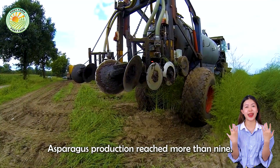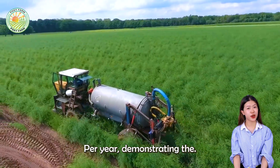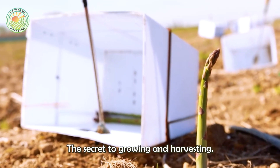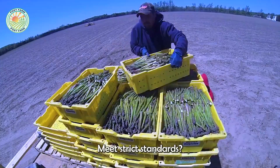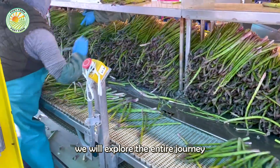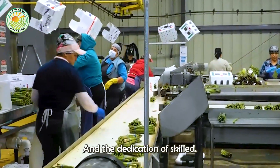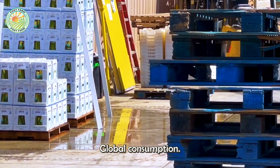Did you know that global asparagus production reached more than 9 million tons per year, demonstrating the outstanding growth and increasing demand from the international market? So what is the secret to growing and harvesting high-quality asparagus stocks that meet strict standards? In this video, we will explore the entire journey from cultivation to processing, highlighting the combination of modern technology and the dedication of skilled workers, bringing asparagus to global consumption.